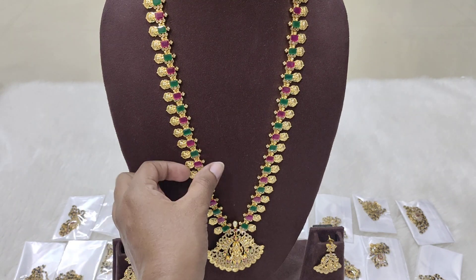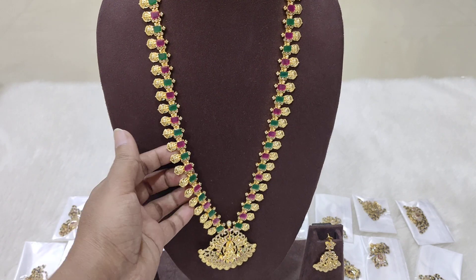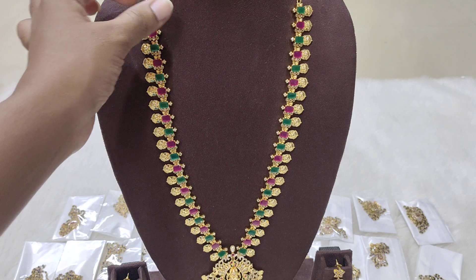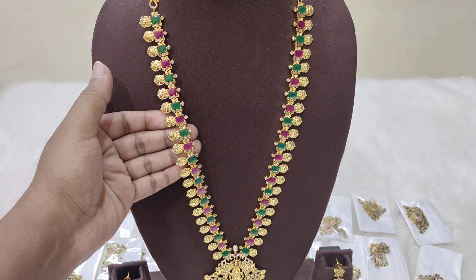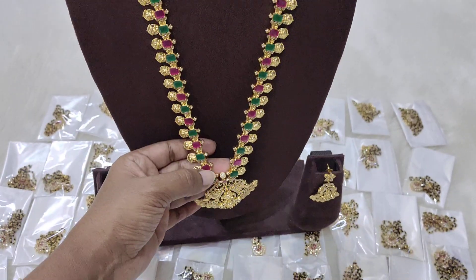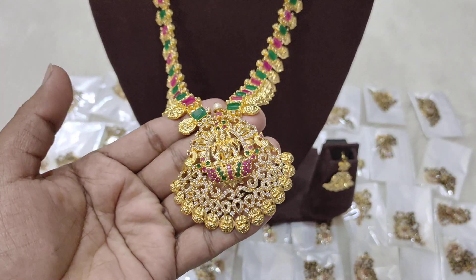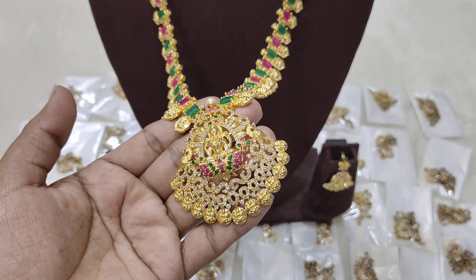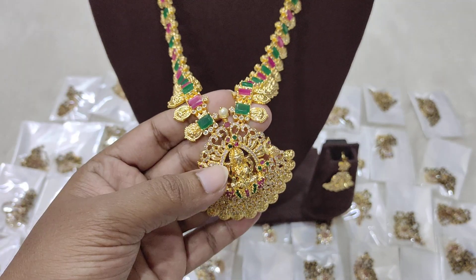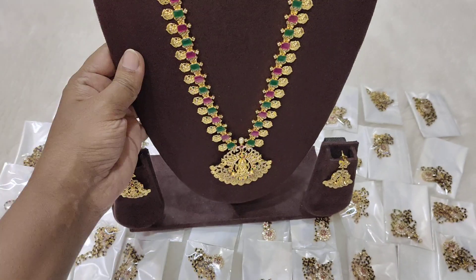Next, let's look at the long hara. Only about five pieces of this stock are available. This is a completely gold polishing, multi-color, superb designer long hara. The pendant is also gold polishing — completely gold polishing — with alternate design.